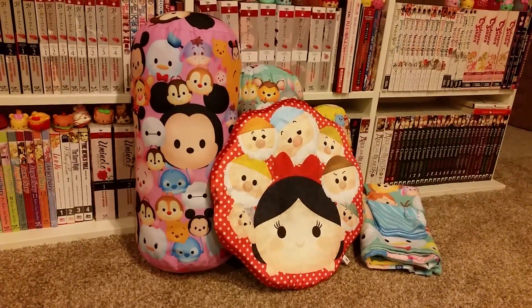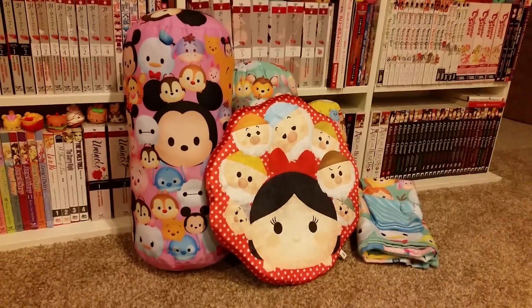In the set, I got a few prizes. As you can see, it's mainly cushions and towels.